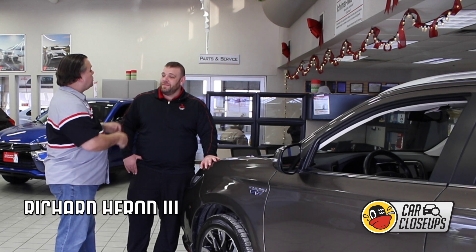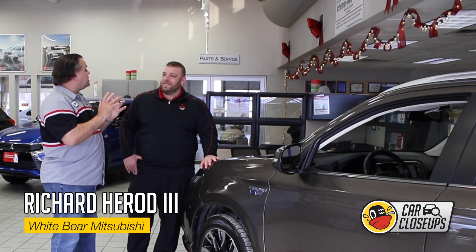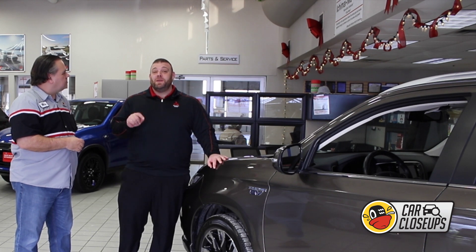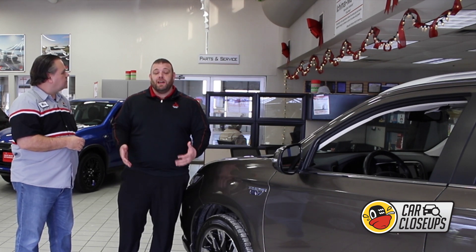I'm here with Richard Harrod III. Richard, tell us something about this amazing vehicle. Well, this is the 2018 Mitsubishi Outlander PHEV, or plug-in hybrid electric vehicle.